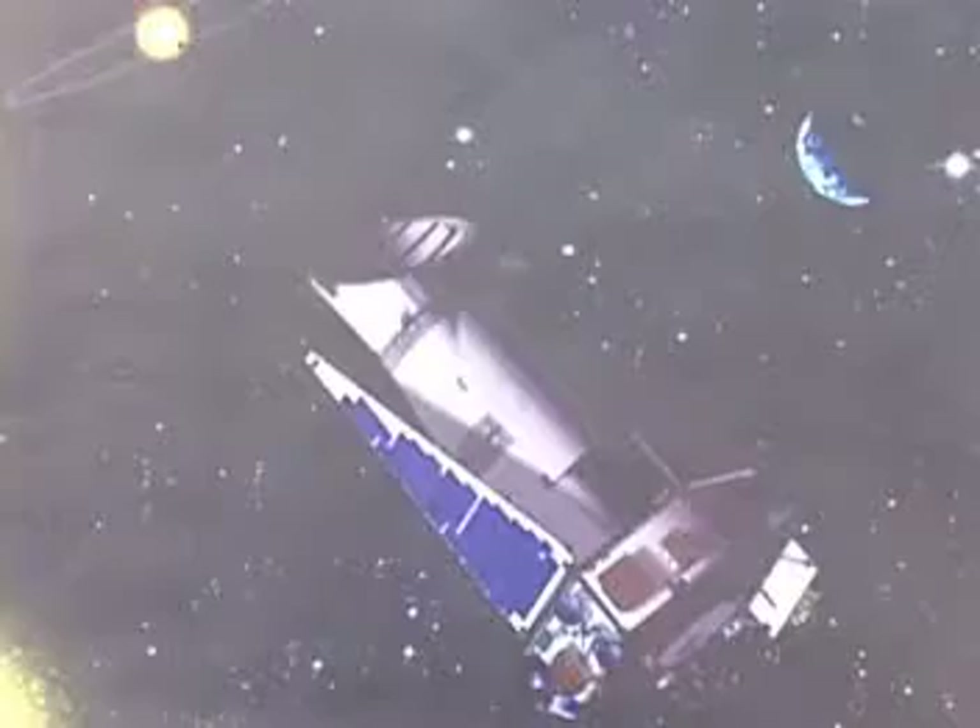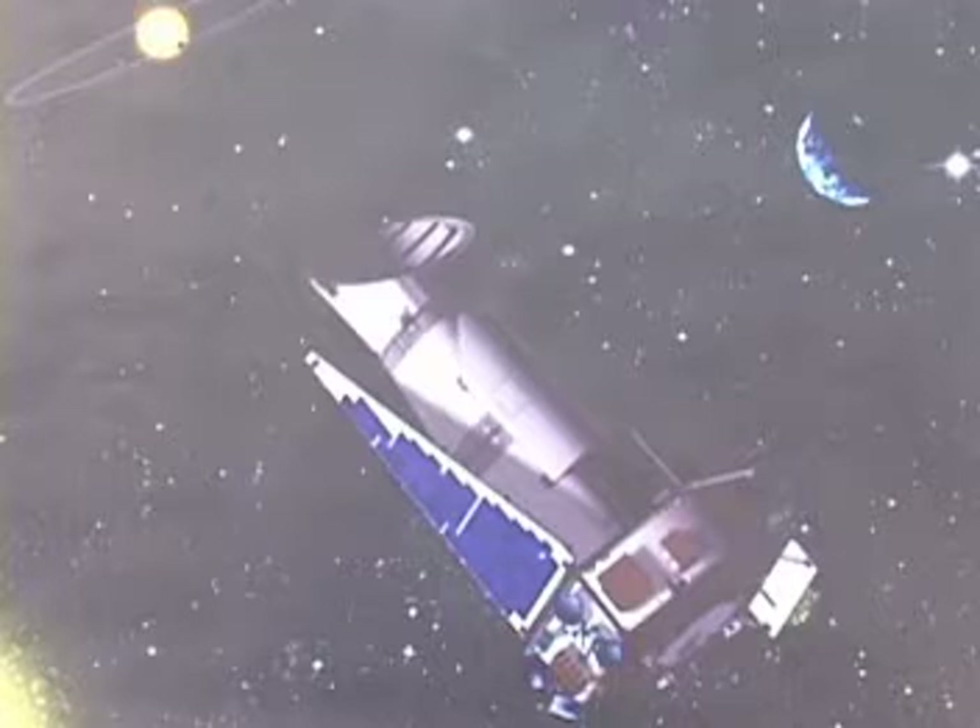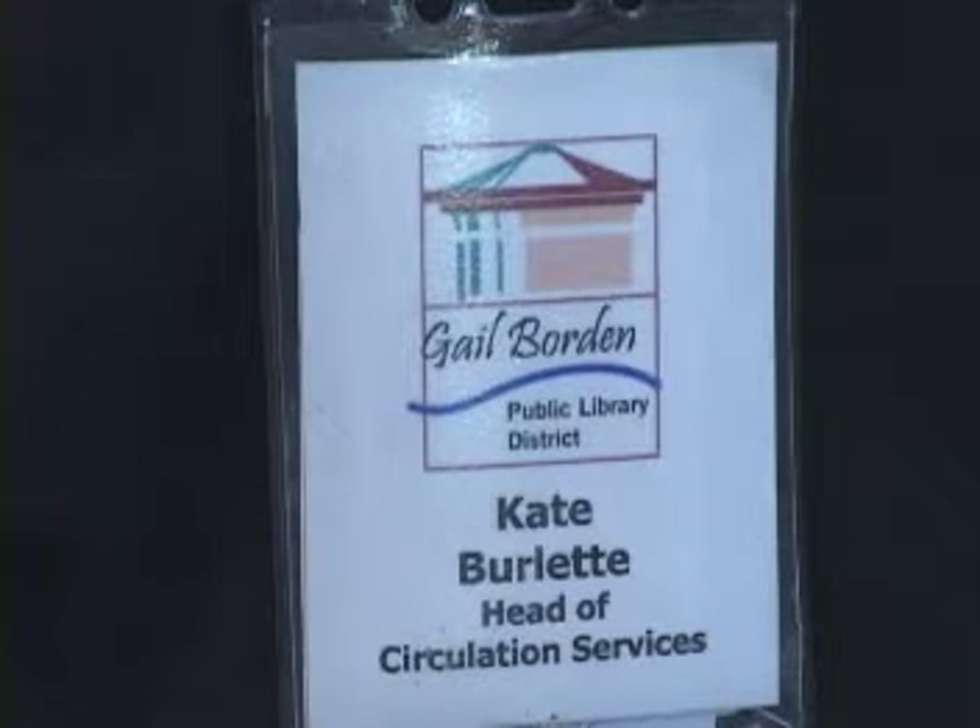Dr. Janice Voss will be here at the Gale Borden Library to present a program called NASA's Kepler Mission: A Search for Earth-like Planets. Kepler is a spacecraft — here's a picture of it — that is going to be launched November 2008, and will look for planets just like our Earth that can support life.